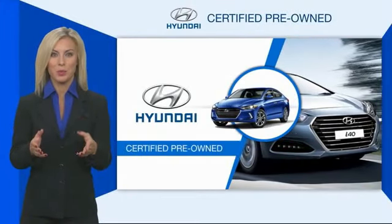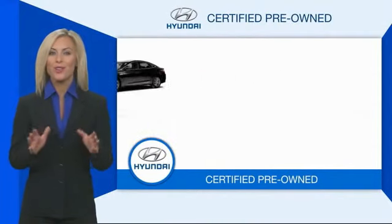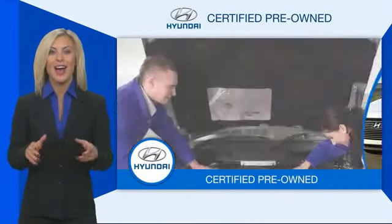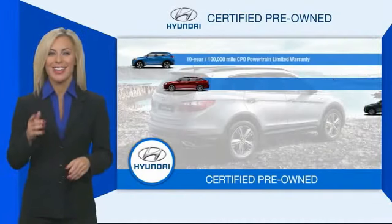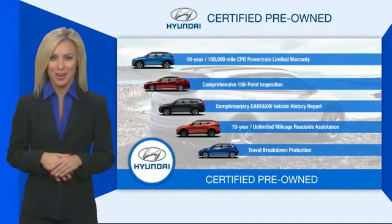Hyundai certified vehicles will provide you the confidence you desire in your next vehicle. All certified Hyundais come with a limited powertrain warranty, a comprehensive inspection, roadside assistance, and much more. Contact your Hyundai dealer today to learn more about the Hyundai certified program. Thank you.